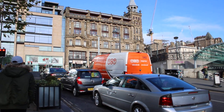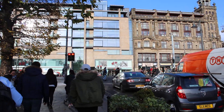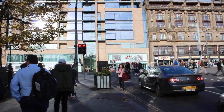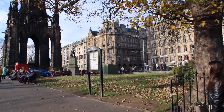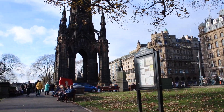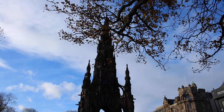The buildings are over there — shops across the road. You can see the shops and people busy. This is Princes Street and this is Princes Street Gardens, and that's a tower over there.